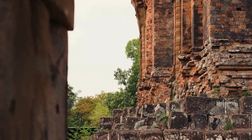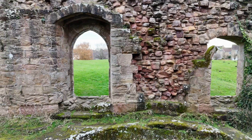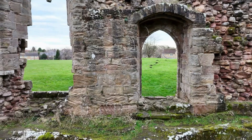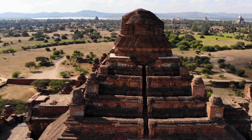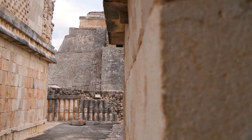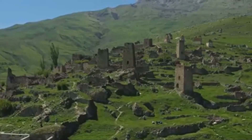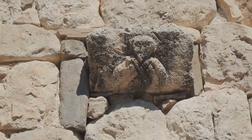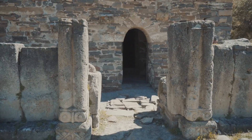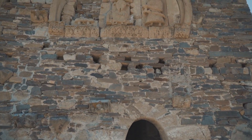Modern science struggles to explain these ancient marvels. Carbon dating can provide an approximate age, but it cannot tell us who built these structures or how. Archaeological evidence is often inconclusive — tools and artifacts rarely survive the ravages of time. We are left with more questions than answers. The precision of the stonework, the massive scale of the constructions, the sheer ingenuity of the designs — all point to a level of sophistication that eludes our current understanding. Are we willing to entertain the possibility that our ancient ancestors were more advanced than we give them credit for?